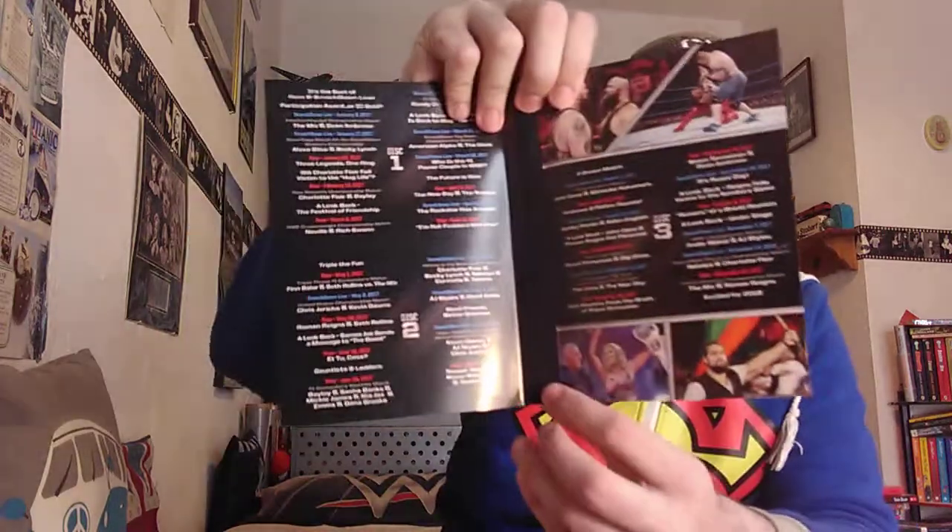I'll go through a few of the matches. We have Charlotte versus Bayley for the Women's Championship on Raw. We get the Money in the Bank ladder match from Smackdown, which is interesting. We also get Kevin Owens versus AJ Styles versus Chris Jericho in a triple threat match for the United States Championship — that sounds really interesting. Then there's John Cena versus Shinsuke Nakamura, Braun Strowman versus Big Show in a steel cage from Raw, and Jinder Mahal versus AJ Styles from the Manchester show. There are some really, really good matches on here.